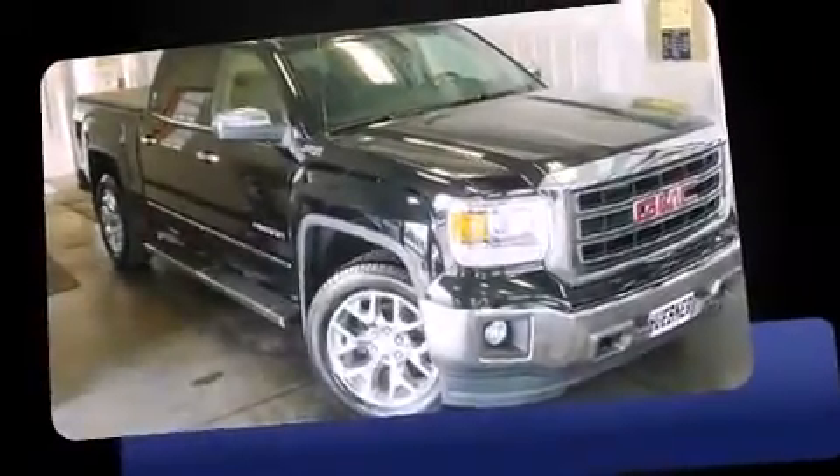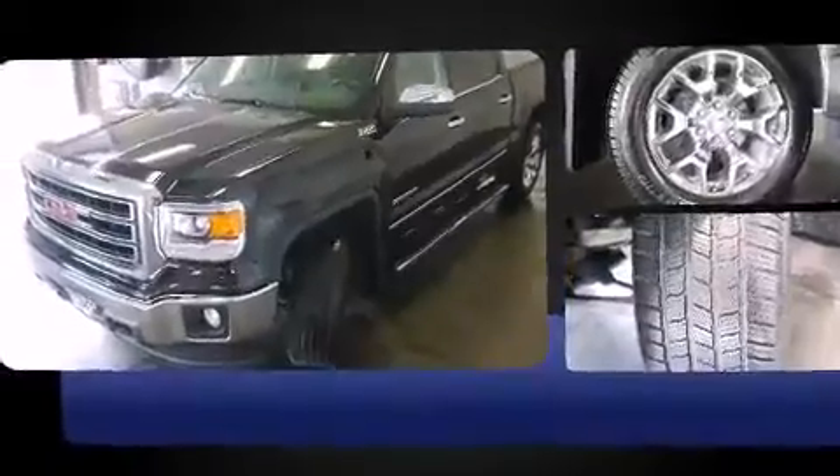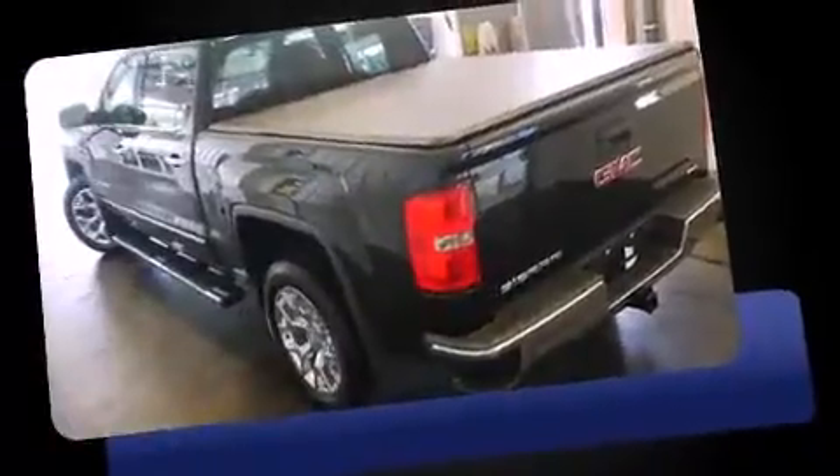Introducing the 2014 GMC Sierra 1500. Smooth gear shifts are achieved thanks to the powerful 8-cylinder engine. And for added security, Dynamic Stability Control supplements the drivetrain. 4-wheel drive allows you to go places you've only imagined.